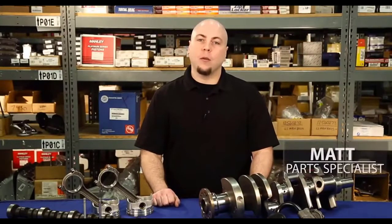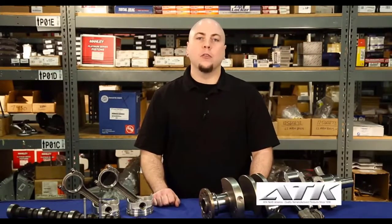Hello, my name is Matt and I'm here to talk about selling remanufactured engines. The market for remanufactured engines continues to grow because people are keeping their vehicles longer and driving more miles than ever before. Even so, an engine is a big investment and you can bet your customers are going to shop around for the best deal.